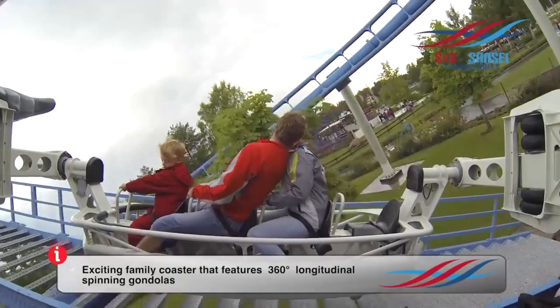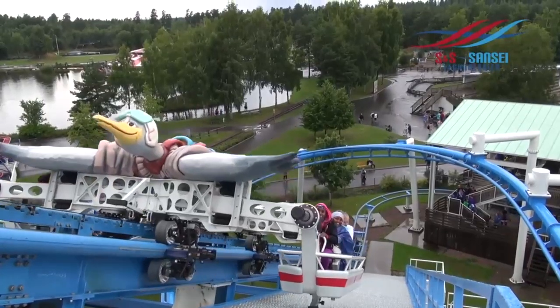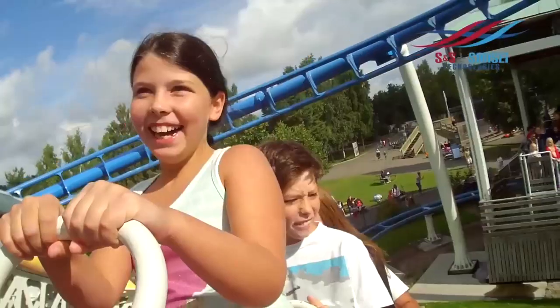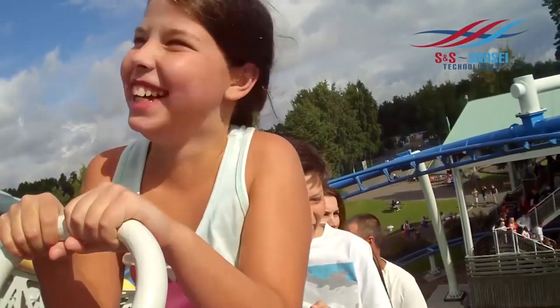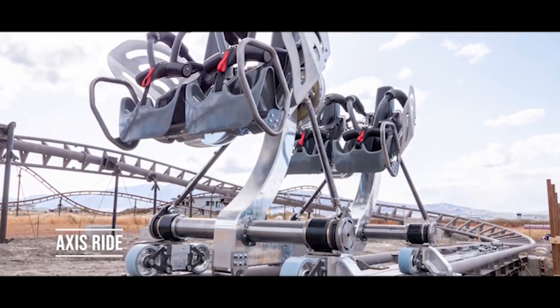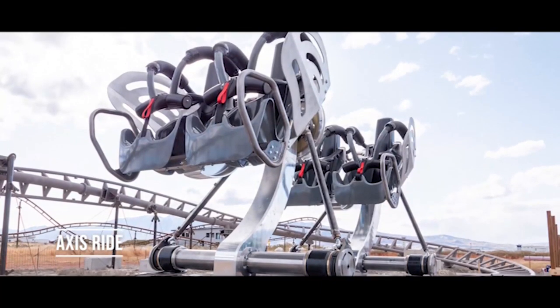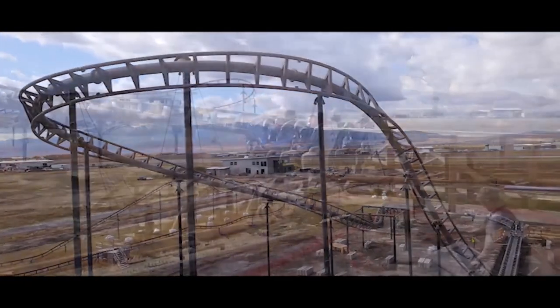One very glaring issue that I see as a major problem with both the FreeFly and AXS is the capacity. Presumably, the AXS will only be made with one-car trains like on Trenan, which only has a capacity of 900 riders per hour. This is definitely a big downside for large parks, so I don't think we will see many of these coming to any larger parks.